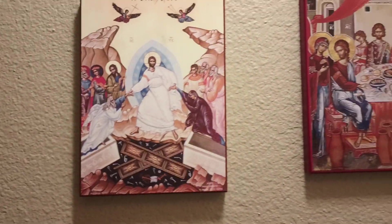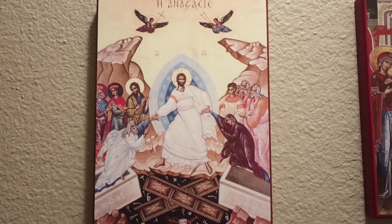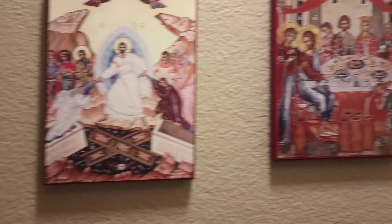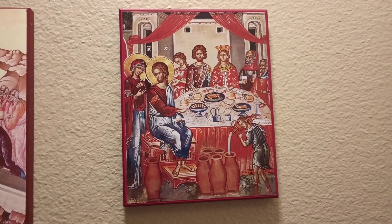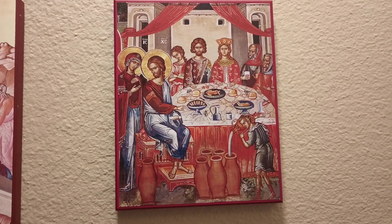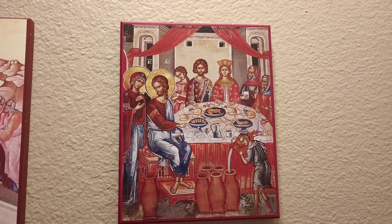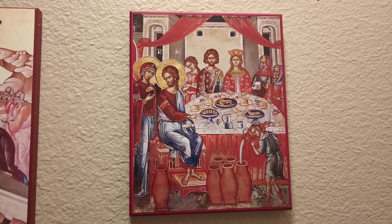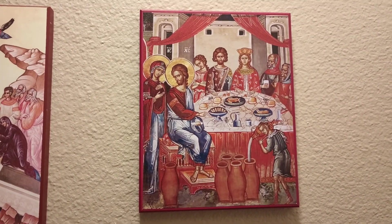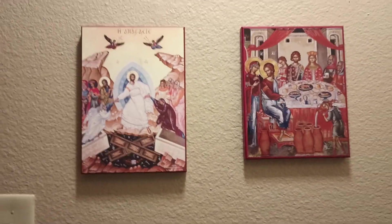And then I have a couple of icons over here. After I was brought into the church, I got the resurrection icon because I love it. And then we just received this icon for our wedding — it is the wedding at Cana. We got that one recently because we got married.